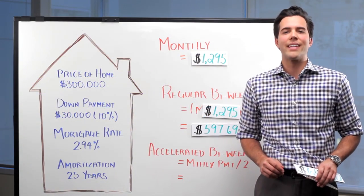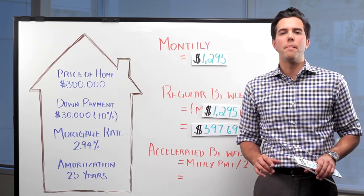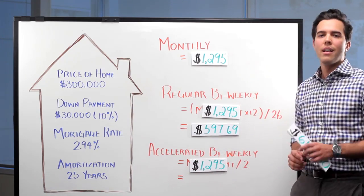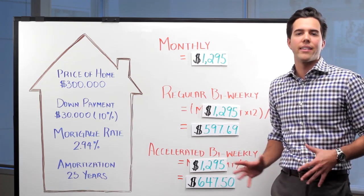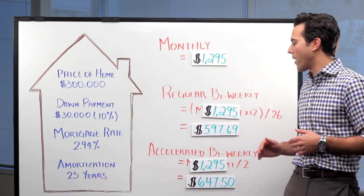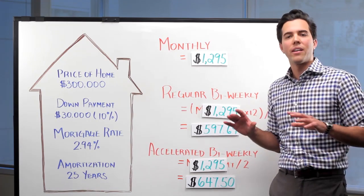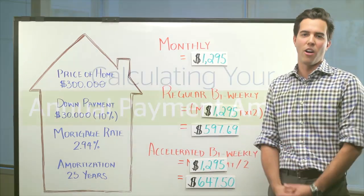John's final payment option is accelerated bi-weekly. To calculate his accelerated bi-weekly payment amount, we take John's monthly payment of $1,295, divide it by two, and we get $647 as his bi-weekly accelerated payment amount. Now, even though he's paying once every two weeks with both the regular bi-weekly and accelerated bi-weekly payment, the accelerated bi-weekly payment amount is higher. Let's have a look at the numbers and determine if John is able to pay off his mortgage more quickly with the accelerated option.